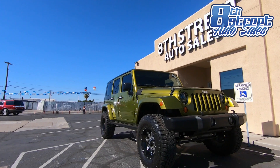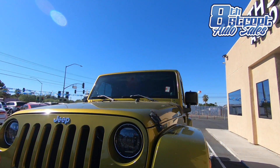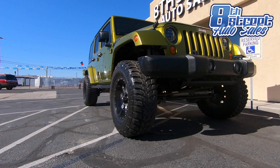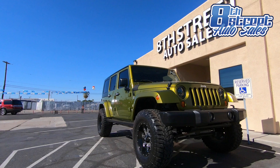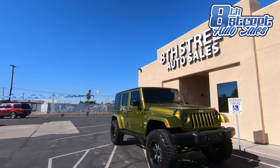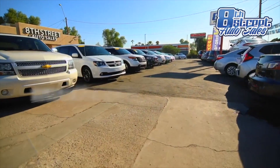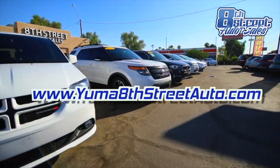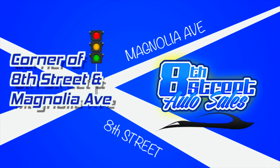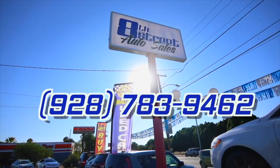The Jeep Wrangler has been an American icon sport utility vehicle for many decades. Therefore, if you have been looking for a reliable, great-looking SUV that can take you to new frontiers, it looks like you just found it. Come test drive it and make it yours before it's gone. This is just one of the many options that A Street Auto Sales has to offer you. Please check our current inventory at yumaacetrato.com, or visit us at the corner of A Street and Magnolia right next to AutoZone, or call us at 783-9462.